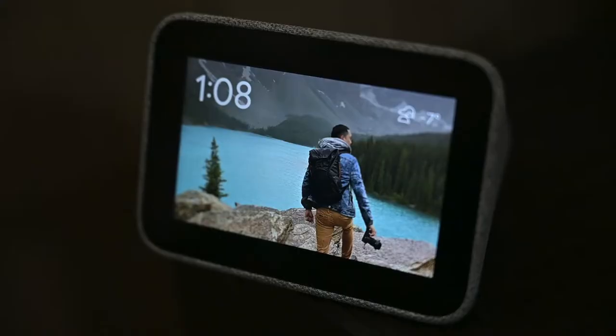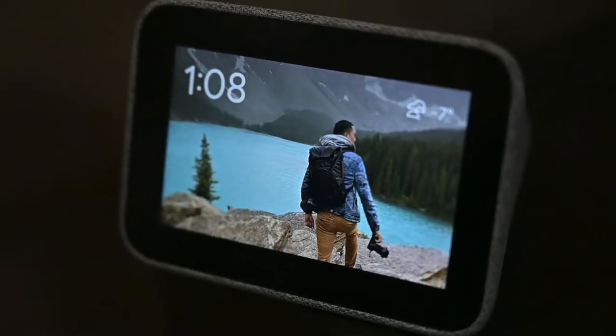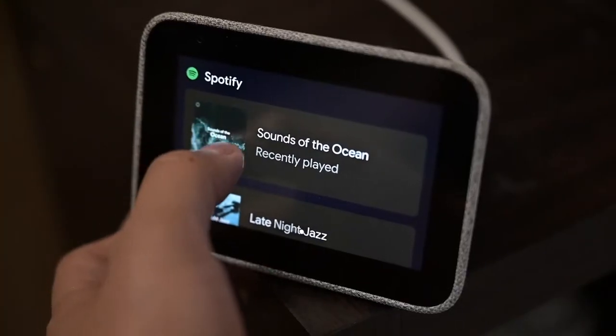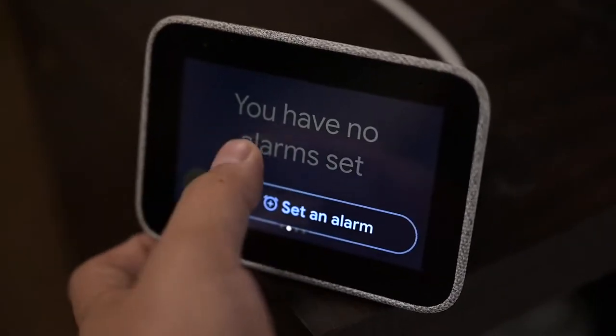The main reason I purchased this was to replace my existing Lenovo Smart Clock. It does pretty much the same thing, just a bigger screen, but it's too small. I have this in my bedroom and it does show a slideshow of photos, the time, and also the temperature. I wanted to make it bigger.